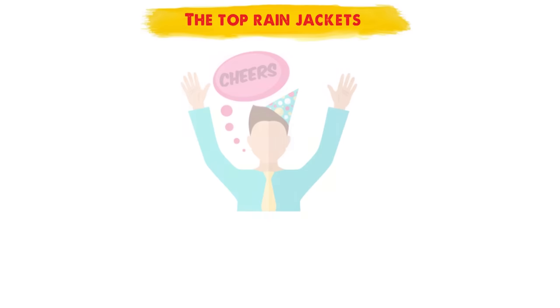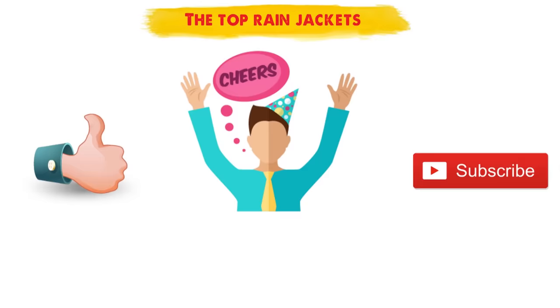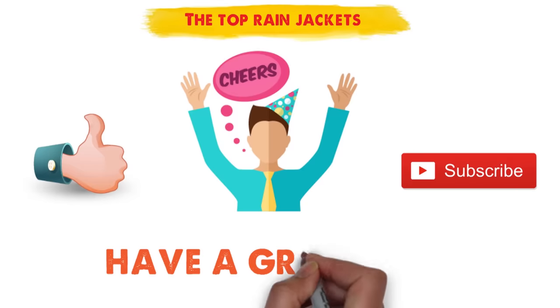So that sums up our top rain jackets. We hope you enjoyed. If you did, please leave a like on the video and if you're new here hit that subscribe button. Until next time, have a great day.